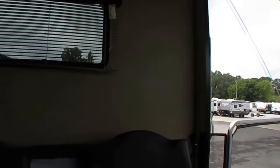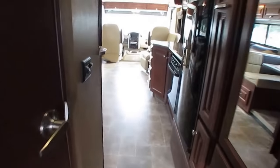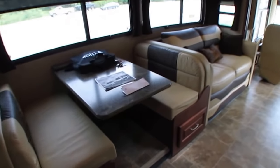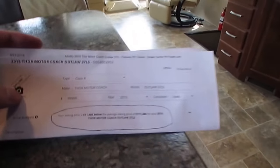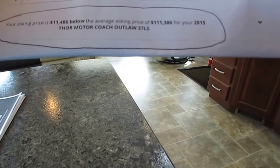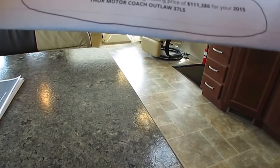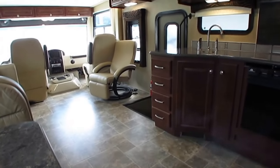I'll show you a printout to give you an idea how we price our stuff — this is one of the reasons why we've been around and sell as many RVs as we do. We don't just price at true market value — we price under it. The software shows my asking price is $11,486 below the average price of $111,386 for a 2015 Thor Motor Coach Outlaw 37 LS. So I'm over $12,000 under what I should be asking.